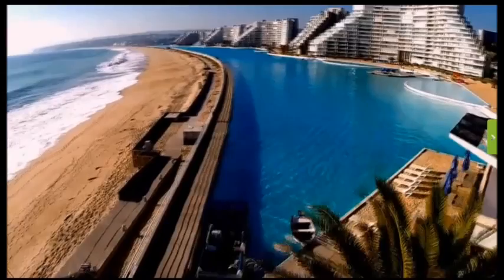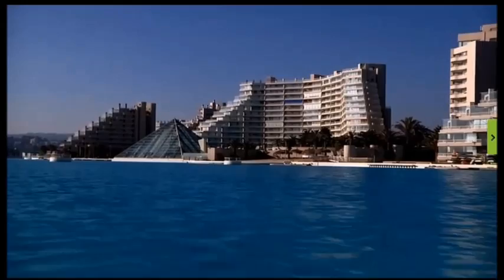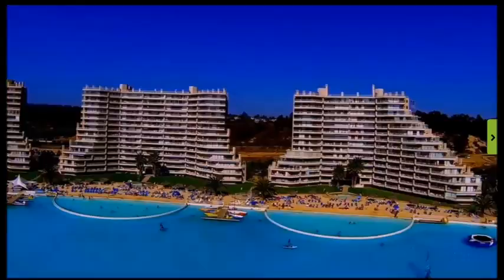So where does all this water come from? It's actually sea water. In effect, the pool is an extension of the nearby Pacific Ocean. The water is treated and filtered before it enters the pool, ensuring it is crystal clear. There are no artificial chemicals used, and no waste water goes back into the sea — it's all filtered and recirculated.